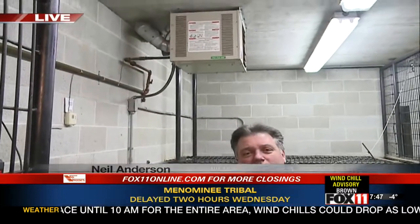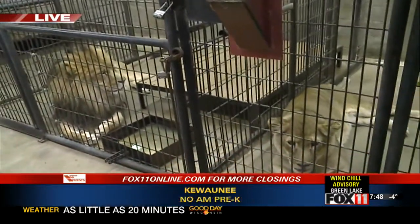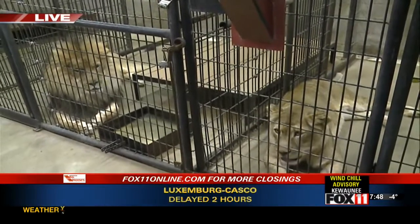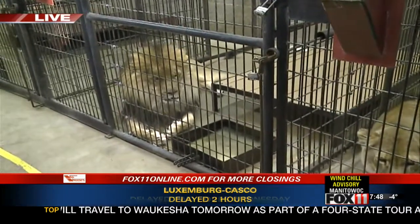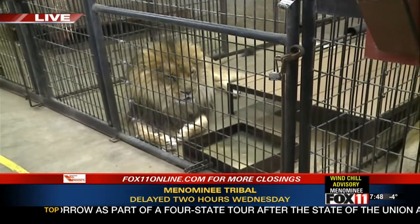With this cold stretch, of course, we've got to prepare all the animals to deal with that - some a little bit different than others. This is the first time since I've been here, over 20 years, that we've had to actually lock the lions in for the last couple of days. With these real sub-zero temperatures, we had to be really careful - like us, they can get frostbite.